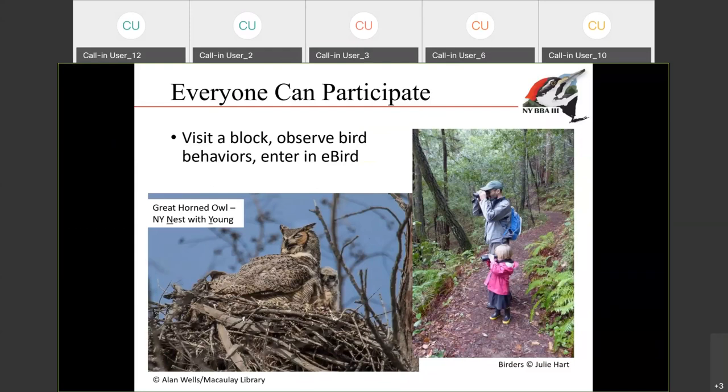We've really tried to make this project open to as many members of the public as possible — whether you're a young birder, an older birder, doing backyard or car birding, or hiking mountains in the Adirondacks. There's really a place for everybody. The key parts of the Atlas are to visit a block, observe the behaviors, and enter it in eBird. There's no set amount of commitment required — you can do as little or as much as you want. Even if you live in the city and are only seeing house sparrows, starlings, and rock pigeons, that's really valuable information — we want to know where those invasives are because they impact where native species are. Really, every sighting counts.